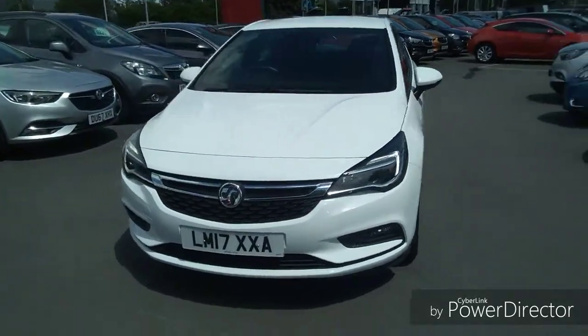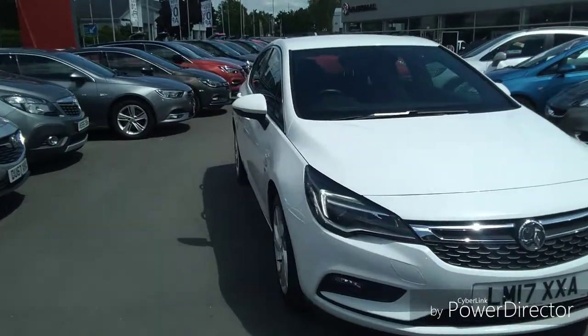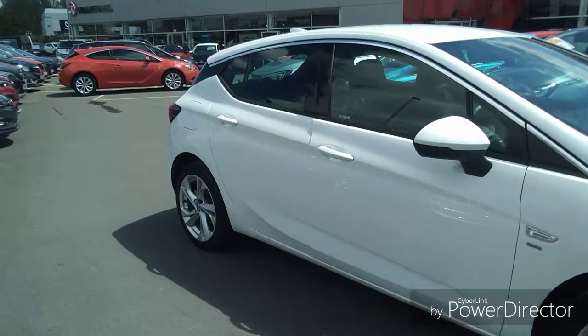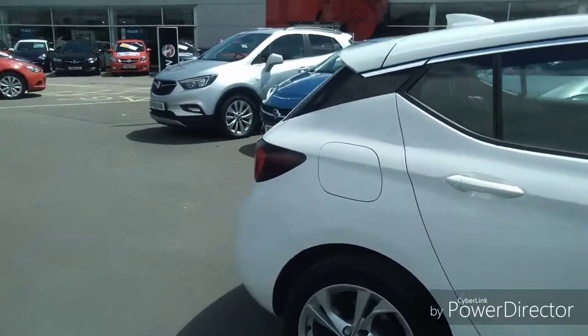Welcome to Bayless Vauxhall. Today we are viewing a Vauxhall Astra 1.4 SRI Nav finished in Summit White. This is a network approved vehicle and will come with a minimum of 12 months comprehensive warranty, which can be extended up to three years.